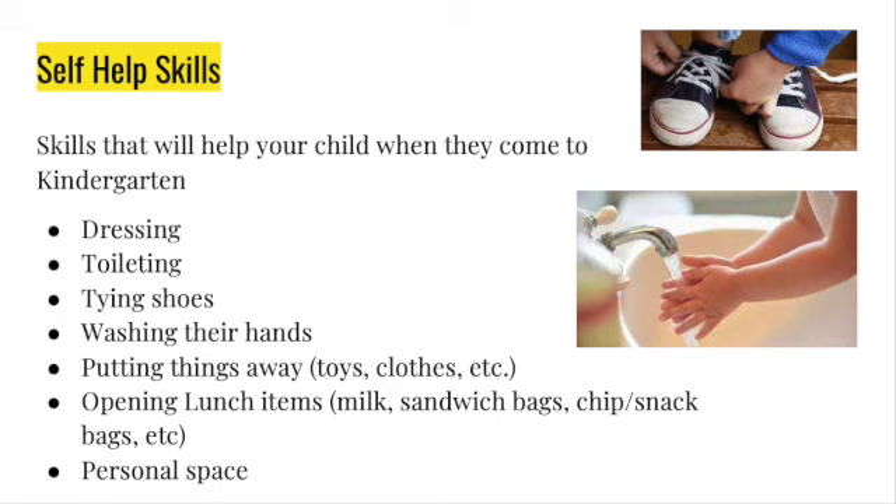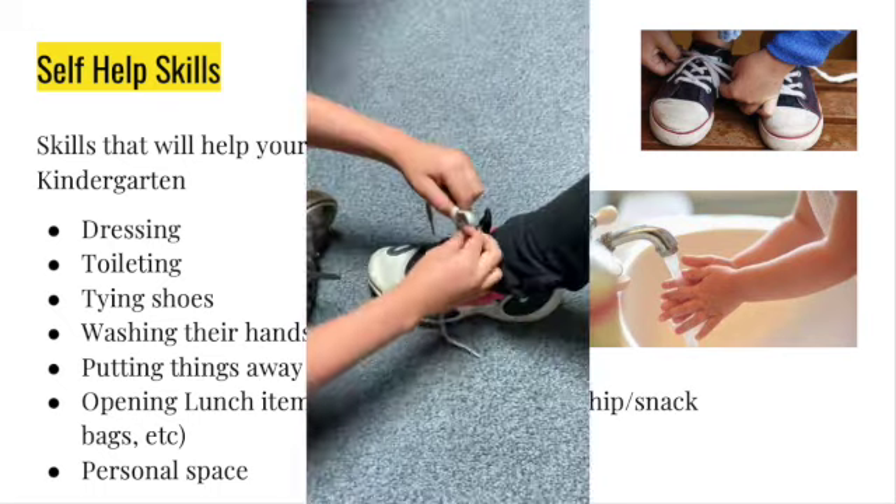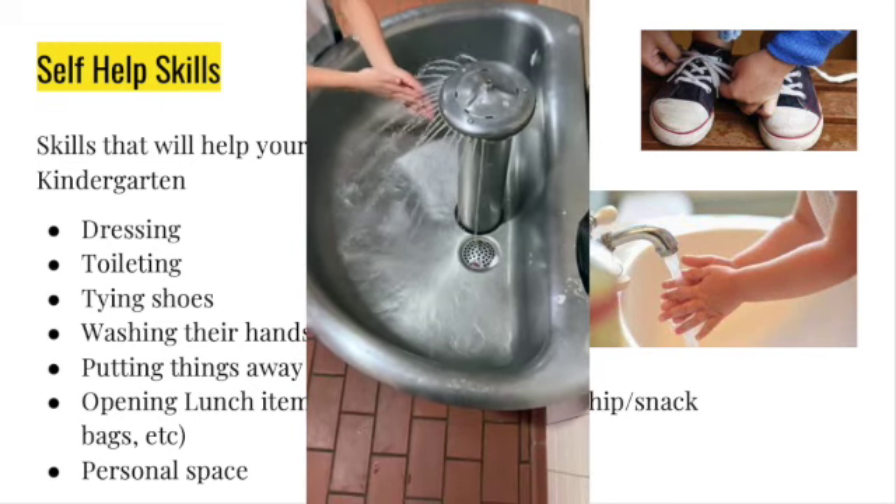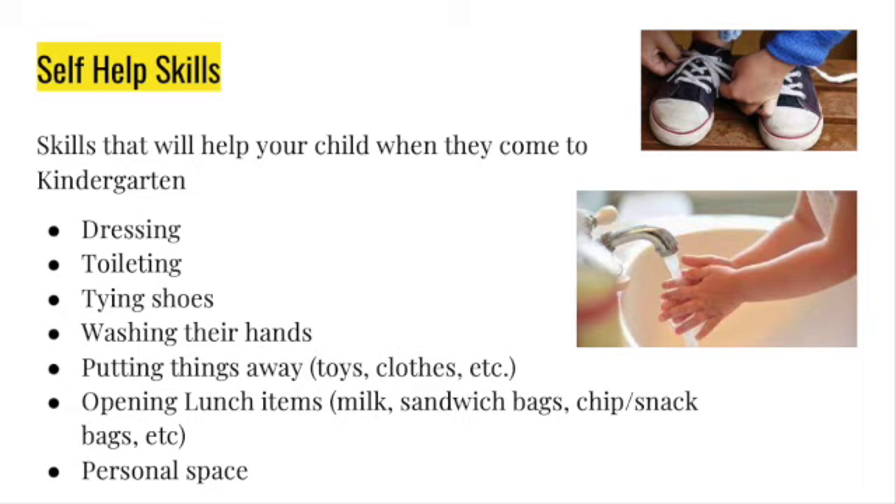When your child comes to kindergarten, they're going to need to be able to dress themselves, use the restroom on their own, tie their shoes, and wash their hands using soap and water. They're also going to need to be able to put things away — not just away, but put them away nicely. This is something you can practice at home.